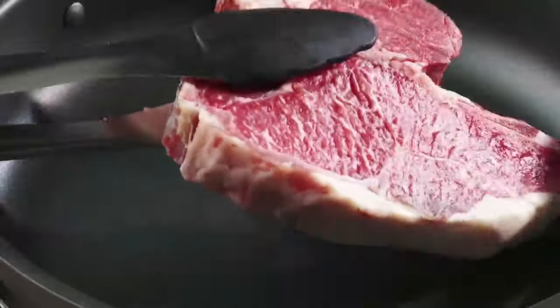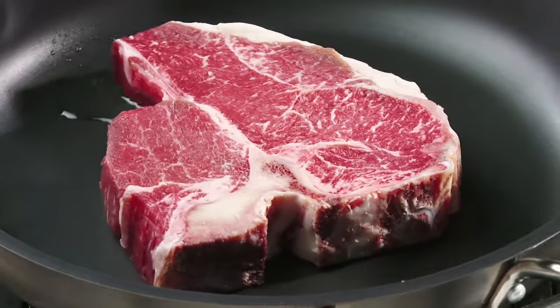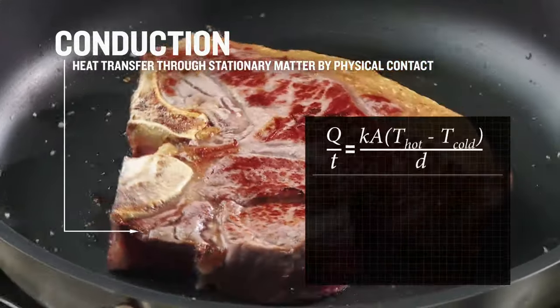After seasoning the steak, the chef sears the meat at a high temperature to create a nice crust. Heat is slowly being transferred to the center of the meat via conduction, the molecule-to-molecule transfer of heat.